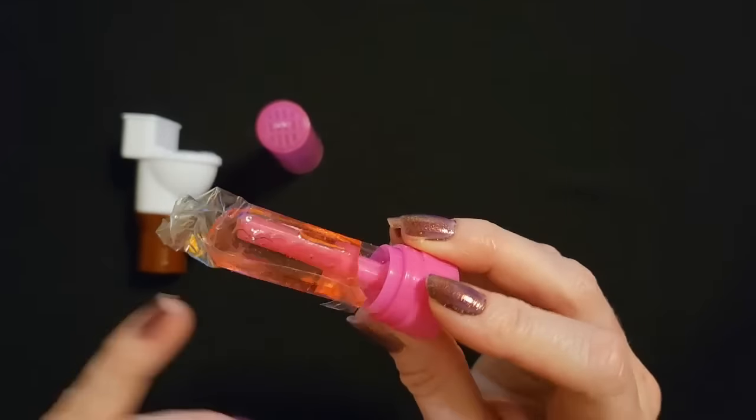Thank you so much for watching. I really hope you enjoyed getting to see these funny little novelty candies today. I had so much fun looking at these — these are so cute. I think the shark bite was my favorite; I love the little telescoping shark, that is really cute. Thank you so much for being here. I really hope that you have a great day and I'll see you again really soon. Bye-bye.